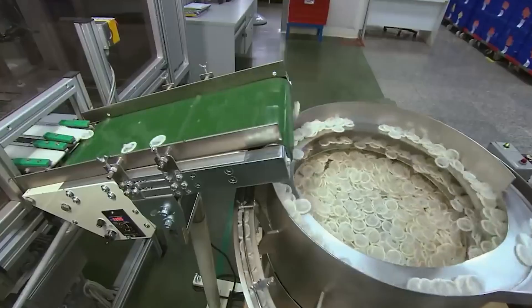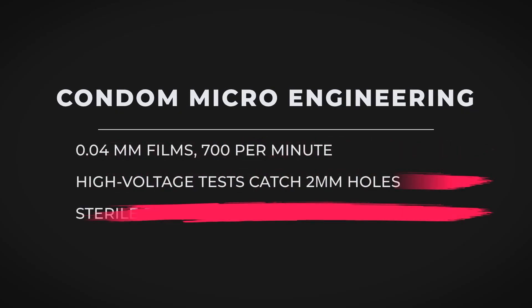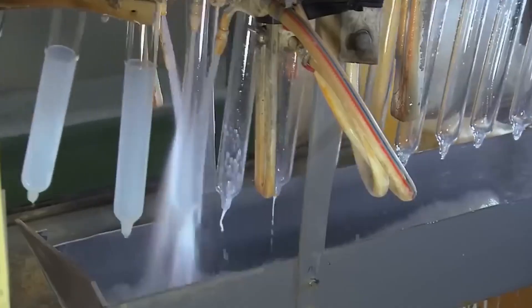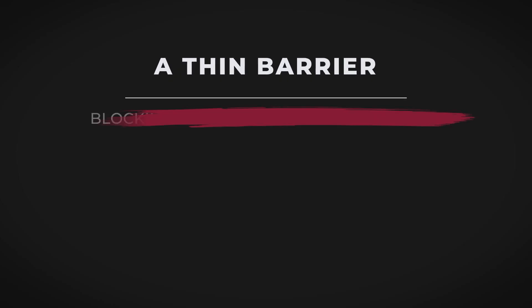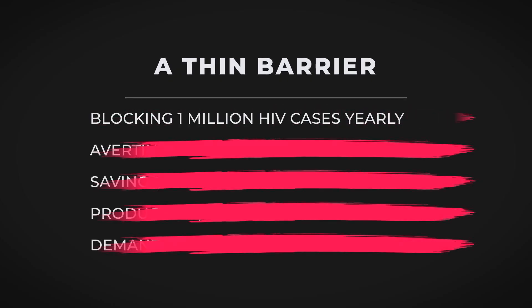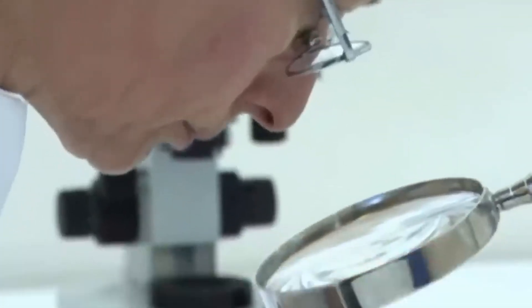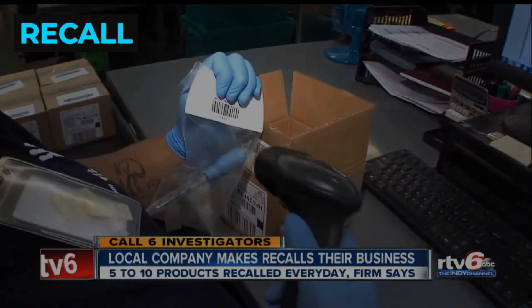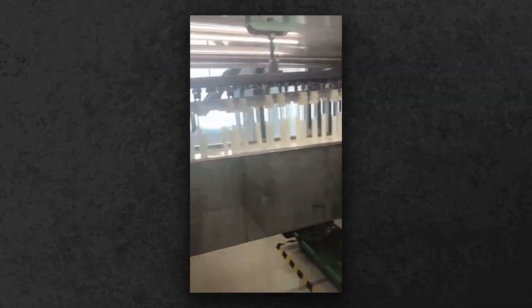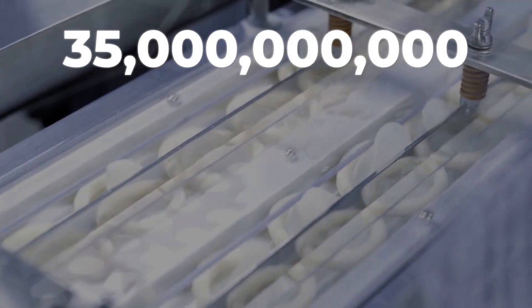They look simple, disposable, even fragile, but the story behind how billions of condoms are made inside the world's largest factories is one of industrial ambition, microscopic precision, and stakes higher than you might think. These delicate latex barriers stop disease, steer global population trends, and determine the fate of countless lives every single day. Yet just one invisible flaw can unleash outbreaks and trigger global recalls, like the millions pulled from shelves after a single test failed. So how do the world's biggest factories turn liquid latex, tapped drop by drop from remote trees, into life-saving protection at breathtaking scale?